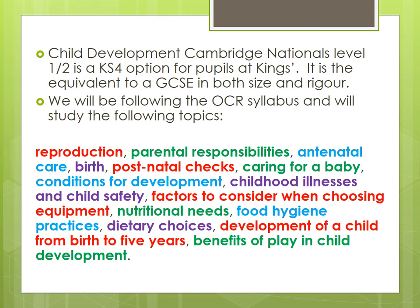We follow the OCR syllabus and study a really wide variety of different topics, all the way through from the reproductive systems, contraception, conception, pregnancy, labour and birth, how a child develops, safety in the home, and childhood illnesses. It's a really broad course in terms of its content.